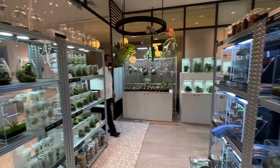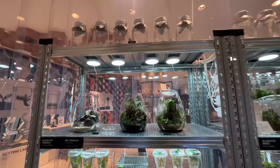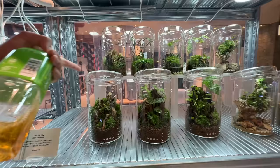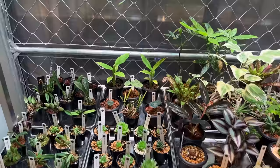Wow, look at this area — they have all of these tissue culture plants. It does look like a lab, which is cool. I wonder where they get these — they might be custom acrylic containers. Look at these, they're stacked. Those small ones look so clean and this is also very soft.